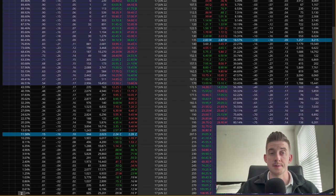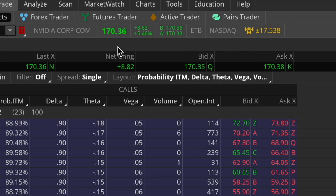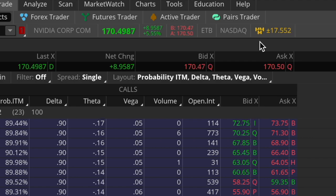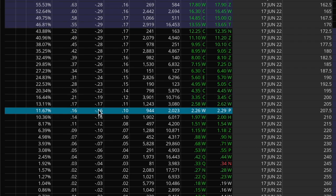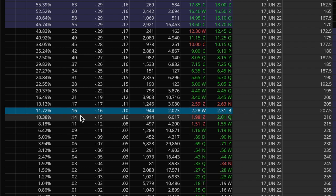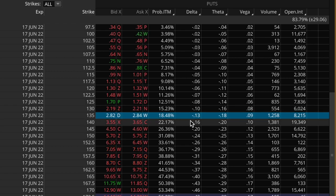I want to pick my strikes on both the call side and the put side to be beyond this expected move amount. Because I tend to be a more conservative trader, I want to give myself a lot of cushion in case Nvidia moves more than expected. On the call side, I'm going to go with the 207.5 strike call — about 37 bucks away from the current stock price, with a 16 delta, which is roughly where I like to be when selling strangles. On the put side, I'm going with the 135 strike, about 35 bucks away to the downside, with a 13 delta — so a very slight bearish bias but still pretty much neutral overall.